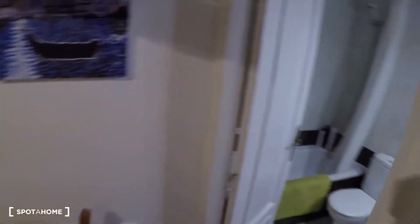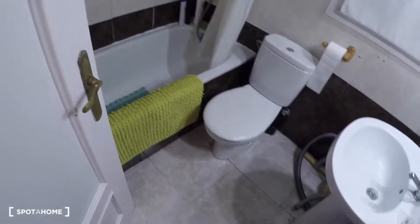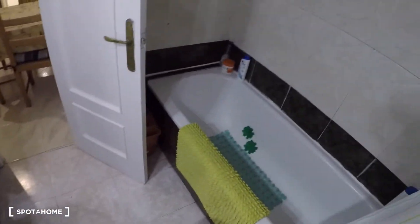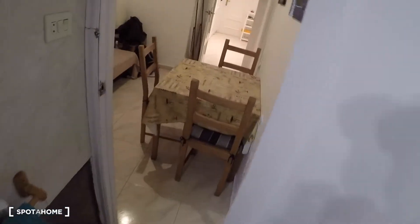Next to the kitchen you have the bathroom, with a sink, a mirror, a toilet, and a bathtub. And that's all — hope you enjoyed it. This is José Manuel Díaz from Spotahome.com in Valencia. Adiós.